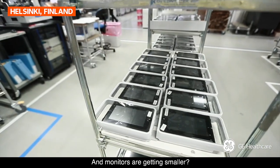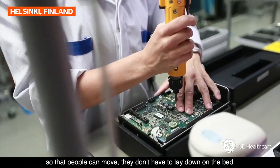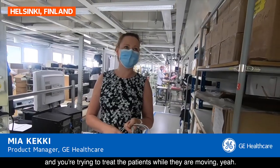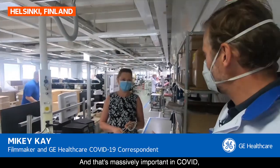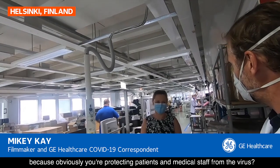And monitors are getting smaller? They are getting smaller and they are getting much more mobile so that people can move. They don't have to lay down on a bed and you are trying to treat patients while they're moving. And that's massively important in COVID because obviously you're protecting patients and medical staff from the virus.